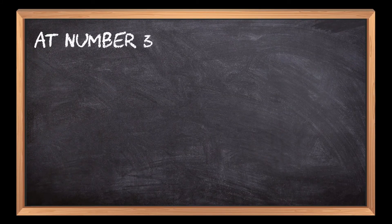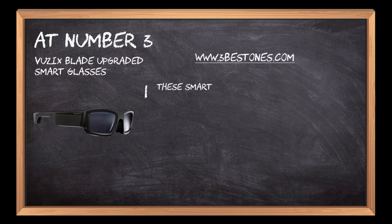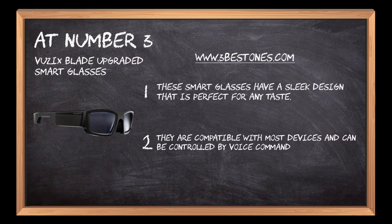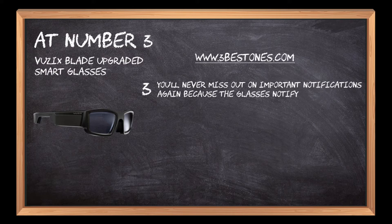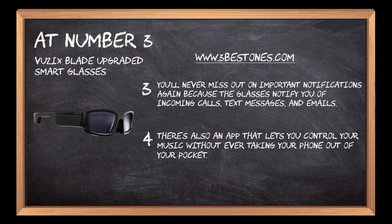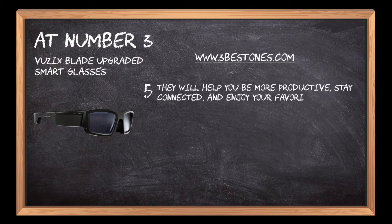At number 3: Vuzix Blade Upgraded Smart Glasses. These smart glasses have a sleek design that is perfect for any taste. They are compatible with most devices and can be controlled by voice commands. You'll never miss out on important notifications again because the glasses notify you of incoming calls, text messages, and emails. There's also an app that lets you control your music without ever taking your phone out of your pocket. They will help you be more productive, stay connected, and enjoy your favorite content.